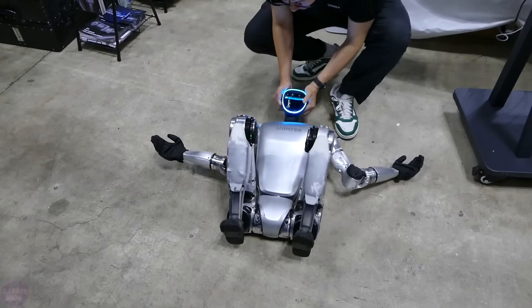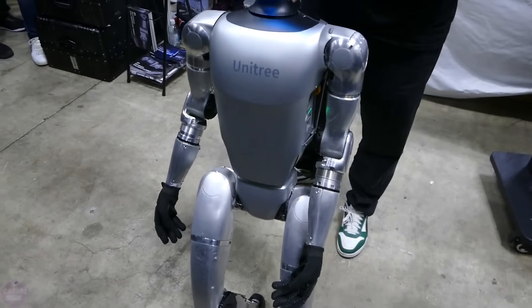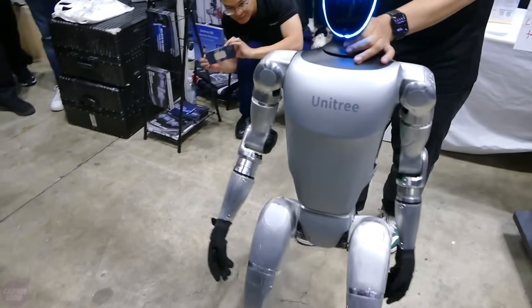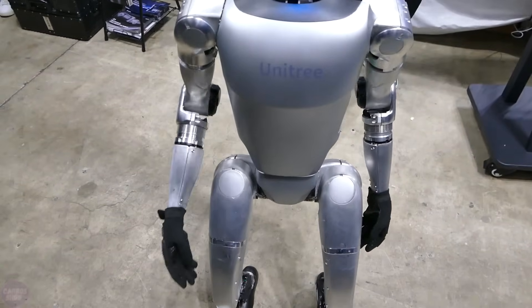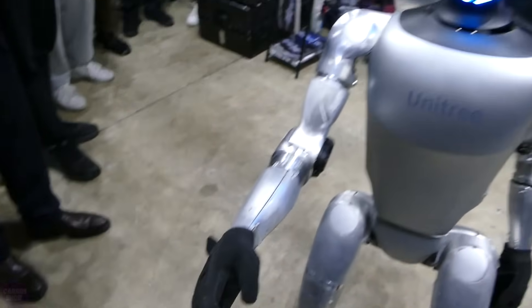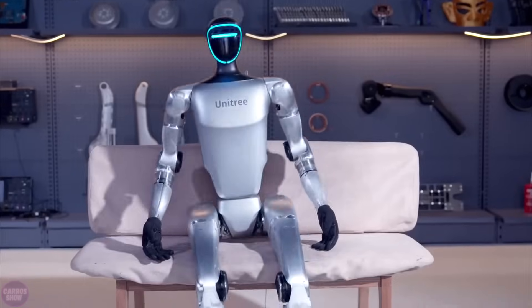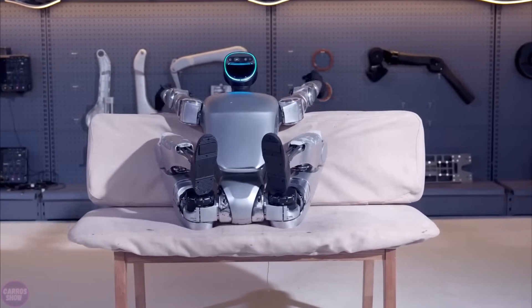Unitree Robotics unveiled its latest generation G1 humanoid robot at ICRA 2024. The G1 is significantly smaller than its predecessor the H1 — about 127 centimeters tall and weighing around 35 kilograms. It offers flexibility beyond ordinary people and unlocks unlimited movement potential, with a walking speed of about 2 miles per hour. It looks more advanced due to its helmet-style face with 3D LiDAR sensors, depth camera, and human-like robotic arms.